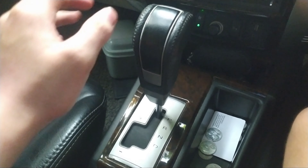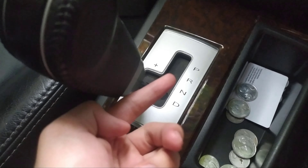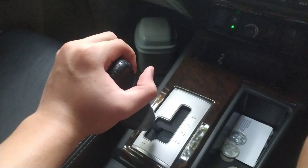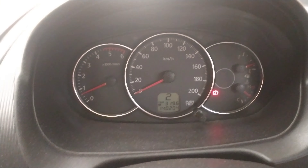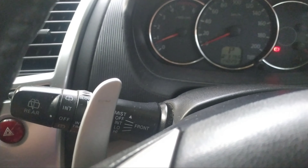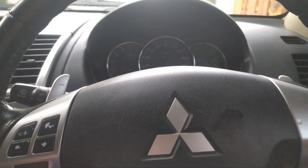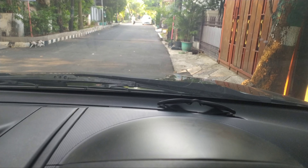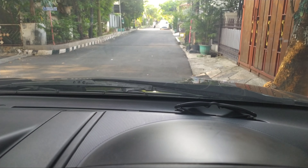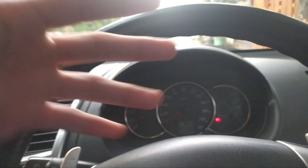Kalau kalian mau simulasi mode manual walaupun ini metik, kalian bisa pindahkan ke D terus cungkil ke sini. Ada plus minusnya, jadi plus ini untuk menambah gigi, kalau kita cungkil ke sini maka giginya akan menambah 2. Kalau kita minus lagi maka giginya berkurang 1. Selain di sini, dia juga bisa disimulasikan di paddle shift-nya. Jadi ada dua pilihan ya, mau di gearbox-nya atau di paddle shift-nya. Menurut saya lebih enak di paddle shift karena bisa konsentrasi ke jalan, dan kalau mau akselerasi kencang atau ngebut di tol bisa dengan gampang menggunakan paddle shift ini.